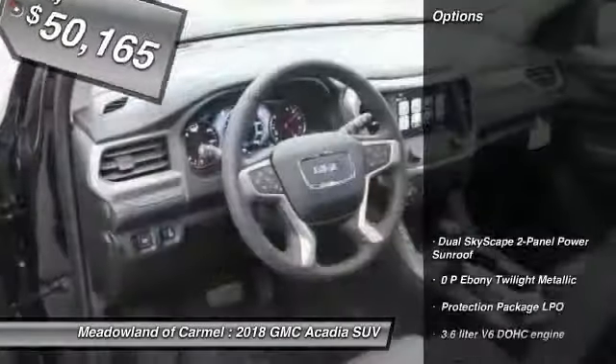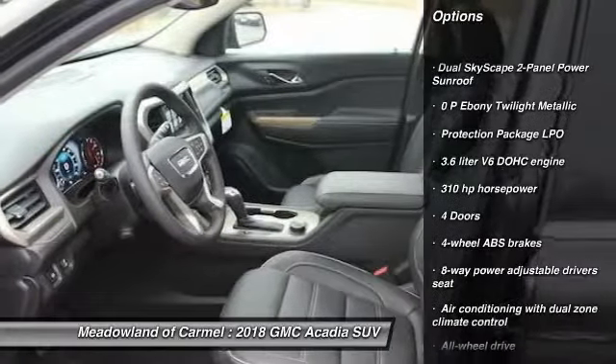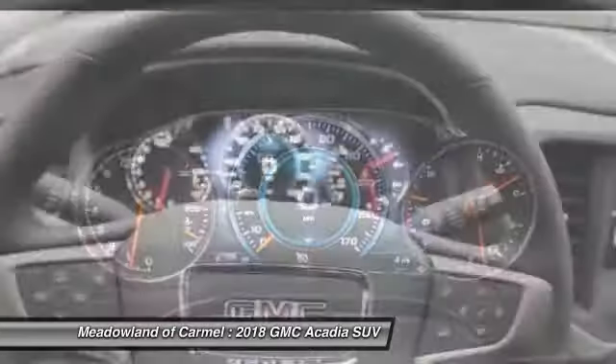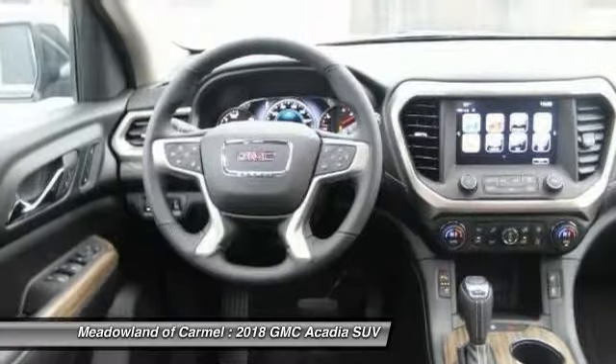Here are some of this vehicle's great options: navigation system, traction control, all-wheel drive, xenon headlights, Bluetooth, automatic transmission, driver airbag, power windows.